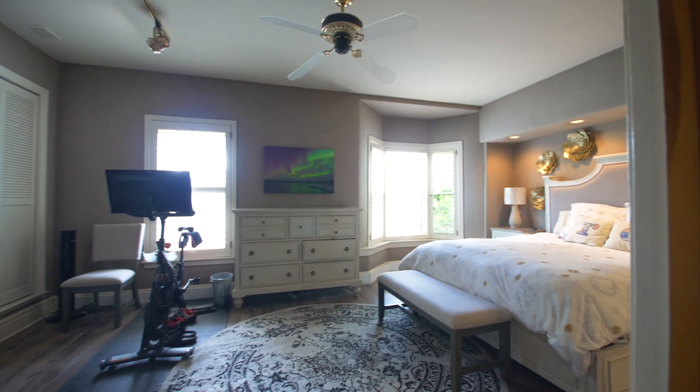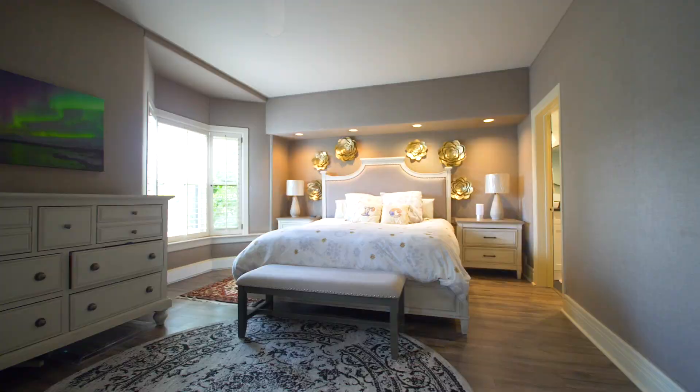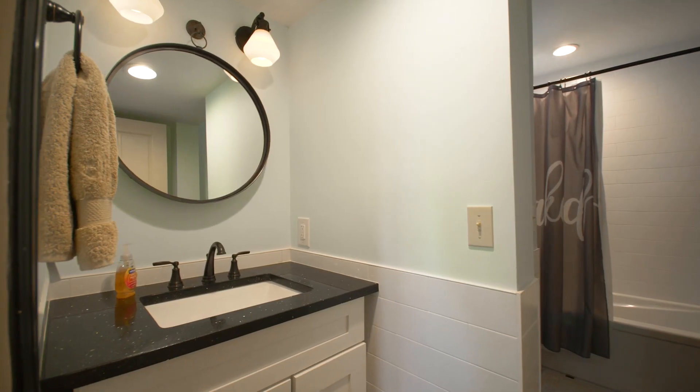Heading up to the second floor you'll notice three bedrooms, two bathrooms, the laundry room, and a sunny rooftop patio.